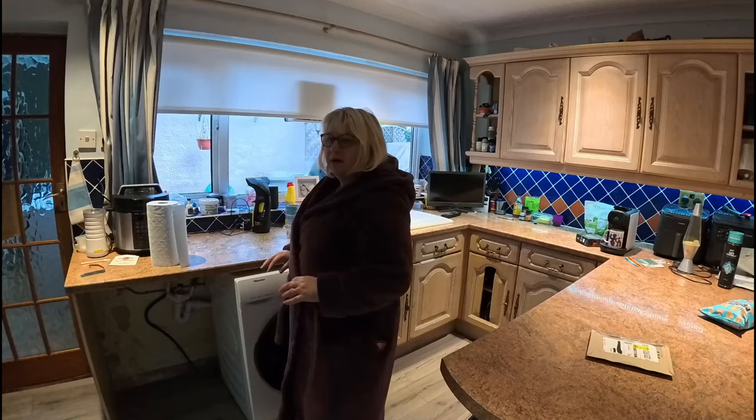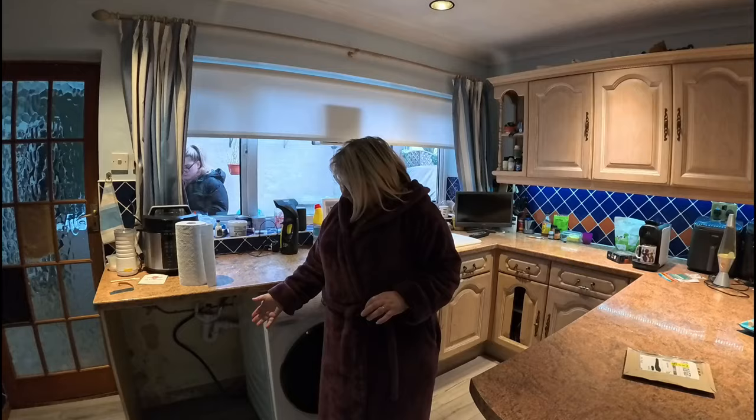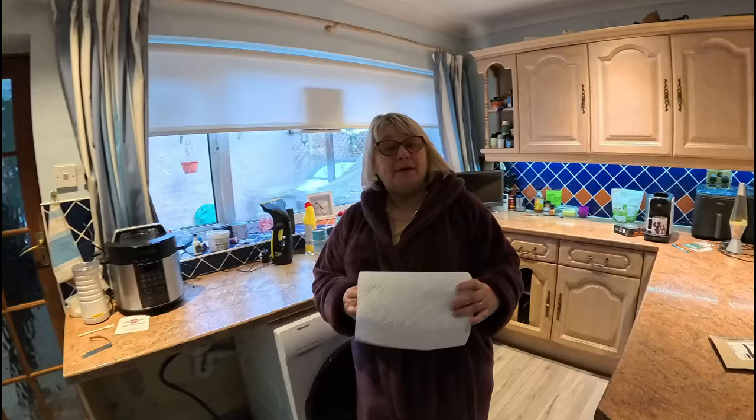Good morning folks! Welcome to another day in the Butler household. We've just come back from Scotland and we had a bit of a flood, didn't we Sharon? We did. As you can see, we have a vacant space for a dishwasher - we had a swimming pool yesterday. We've had to order one straight away which should be here today. I can recommend this company - Mark's Electrical.